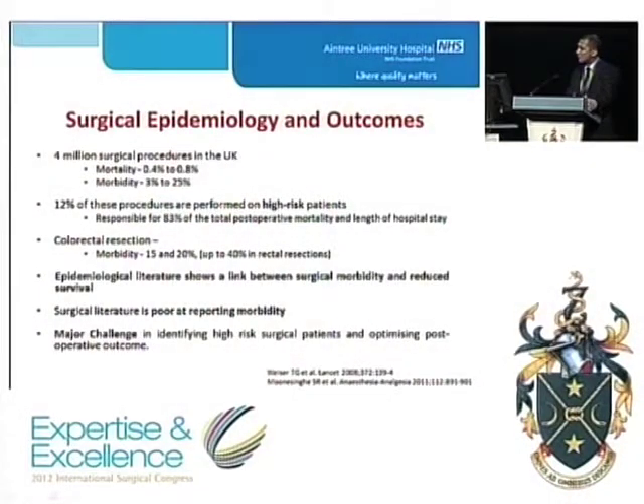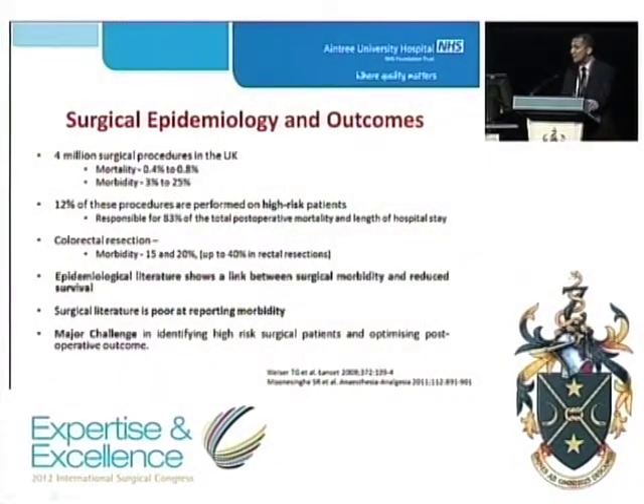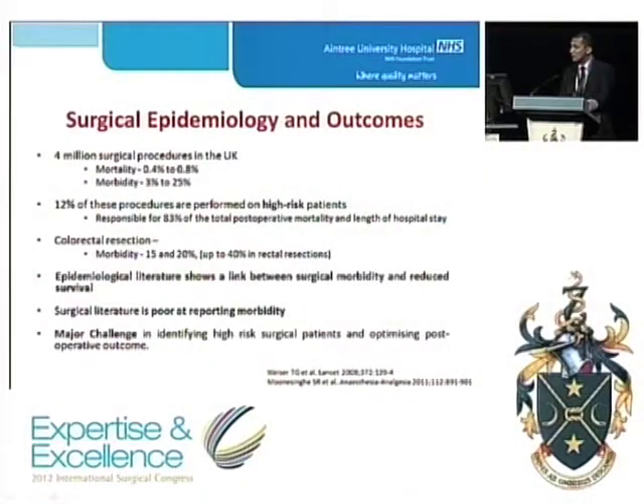There are 4 million surgical procedures performed annually in the United Kingdom with a mortality of 0.4 to 0.8% and a morbidity of 3 to 25%. 12% of these procedures are performed on people already branded as high-risk patients. These are responsible for 83% of the total postoperative mortality and length of hospital stay.